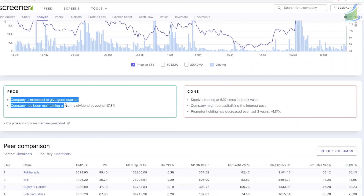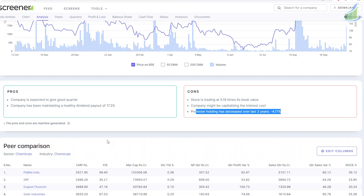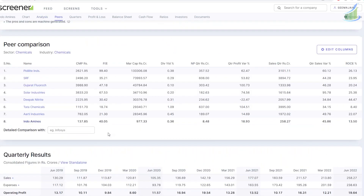Looking at the pros, the company is expected to give good quarters and has been maintaining a healthy dividend payout - a very positive point. On the downside, it's trading at a higher number of times than book value, the company might be capitalizing the interest cost, and promoters' holding has decreased. Now let's see which are the peers of this particular company.